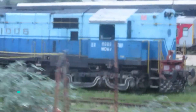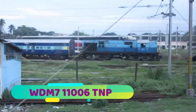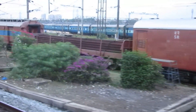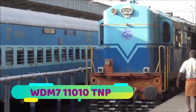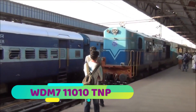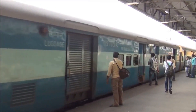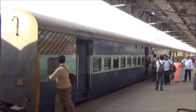There it is — another WDM7 proceeding, and you can see it getting near the coaches to pick up the empty rakes and on to Chennai Central. It happens every day, 365 days in a year.